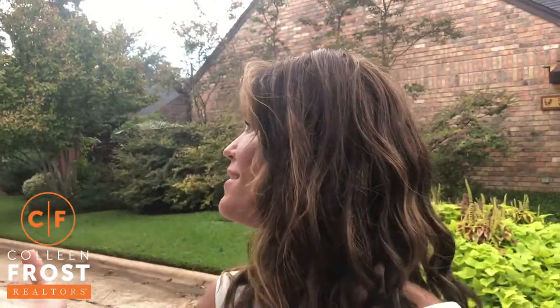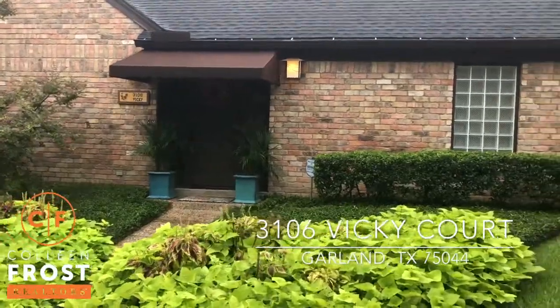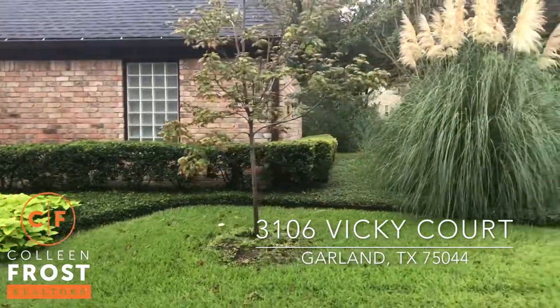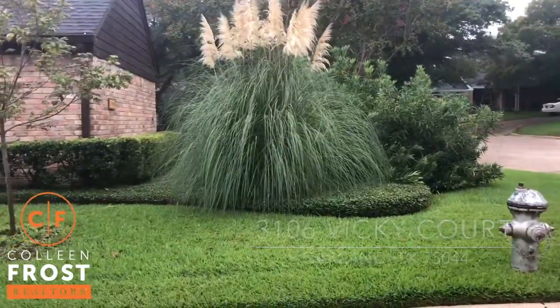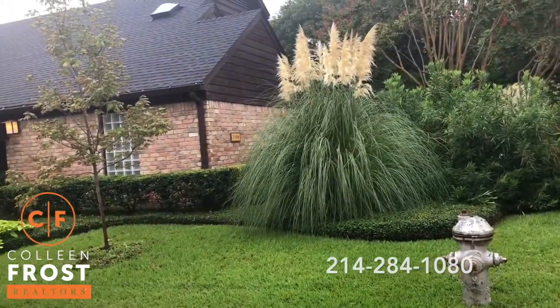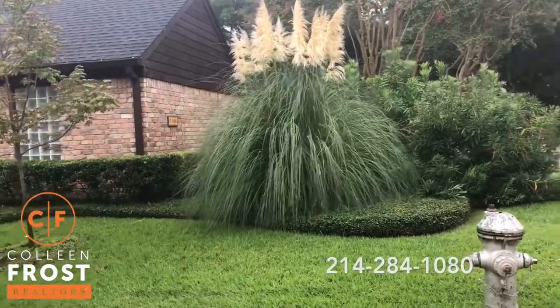Good morning! I'm Colleen Frost and I have a beautiful opportunity if you would like to live in this stupendous location of a home. We are at 3106 Vicki Court and I want to show you the location of this fabulous two-story home. It's like just a gorgeous little cottage on a double cul-de-sac.